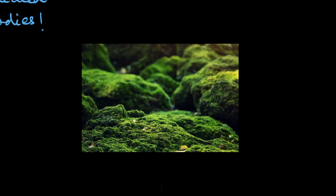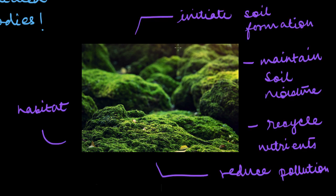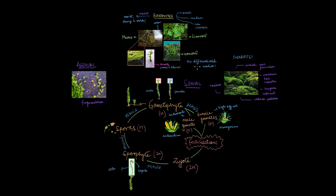These bryophytes are a fascinating and incredibly important group of plants. They are highly resilient and can initiate soil formation on barren lands, maintain soil moisture, and recycle nutrients back into the environment. They also reduce pollution and provide food and habitat for various organisms. So the next time you see a patch of moss, take a moment to appreciate the complexity of these tiny plants.